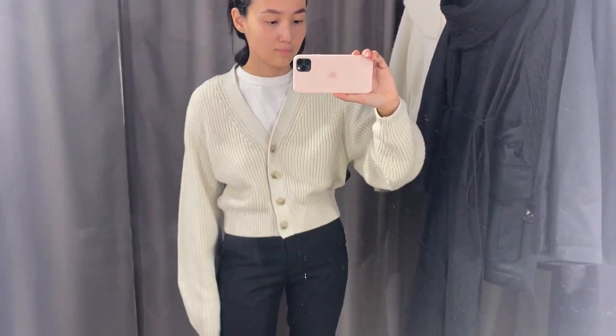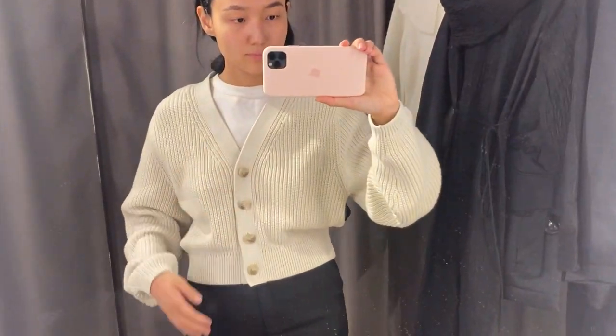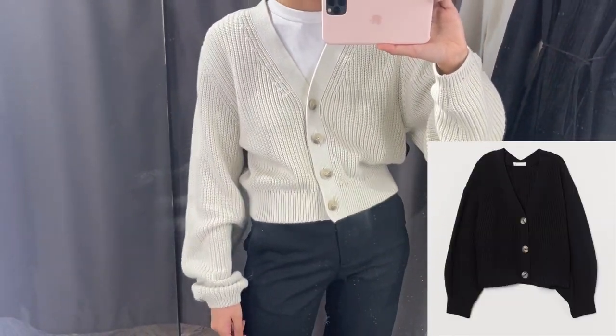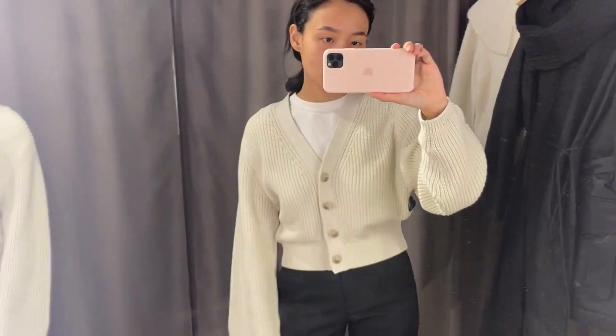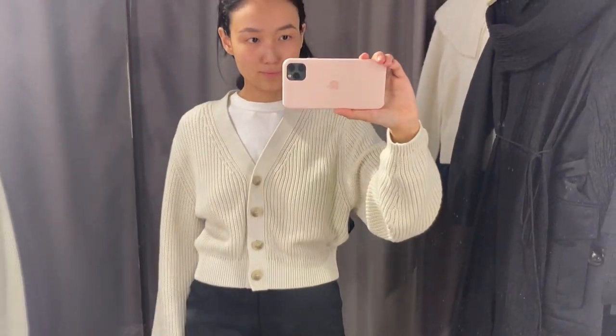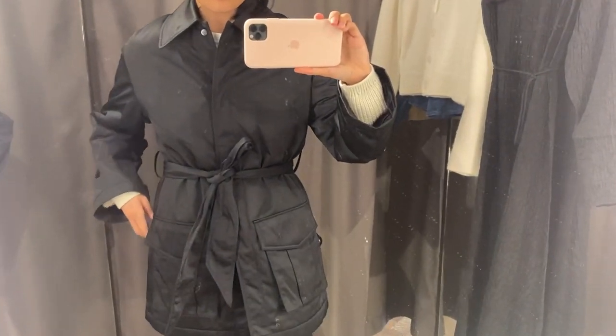The first item is this cardigan, and I am in love with it because it was so comfortable and it's also 100% cotton. I have seen a very similar option in H&M but the quality was worse. I like that it's a little bit oversized and relaxed, and it's also available in orange color.